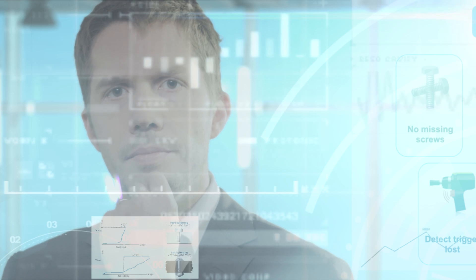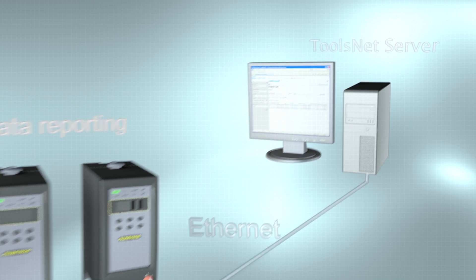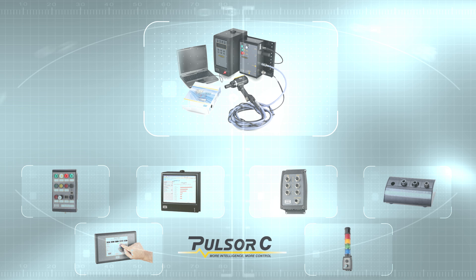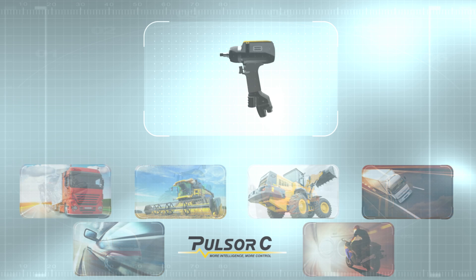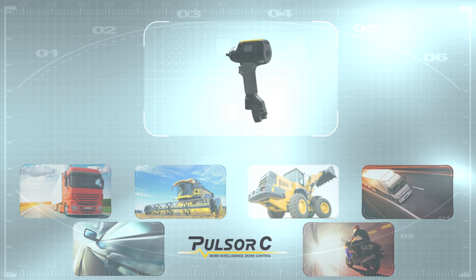All these tightening values can be reported to Atlas Copco's ToolsNet software, making it easier to monitor your tightening data. The Pulsar C system with various accessories makes a complete workstation solution. Pulsar C tools are used to assemble a variety of products where speed, accuracy, ergonomics, and lowest total cost of ownership are important criteria.